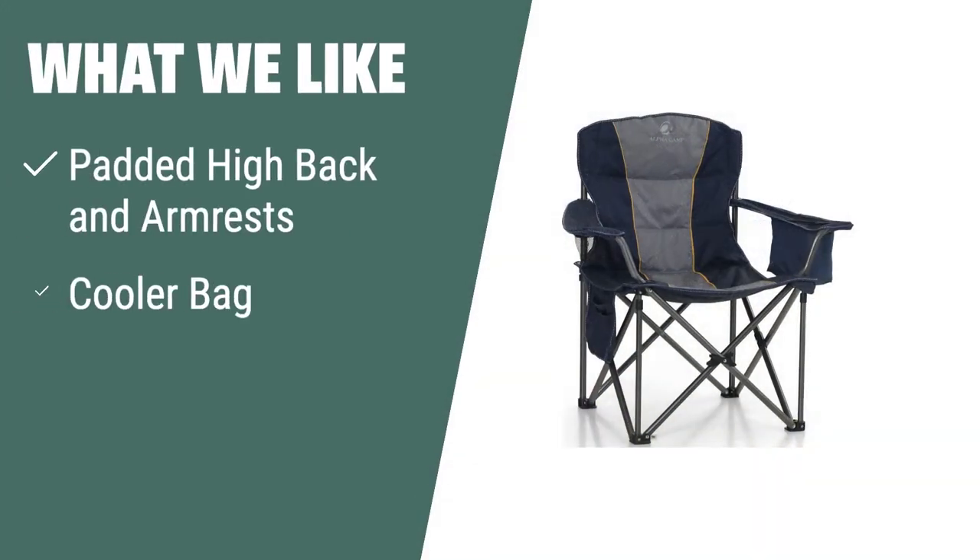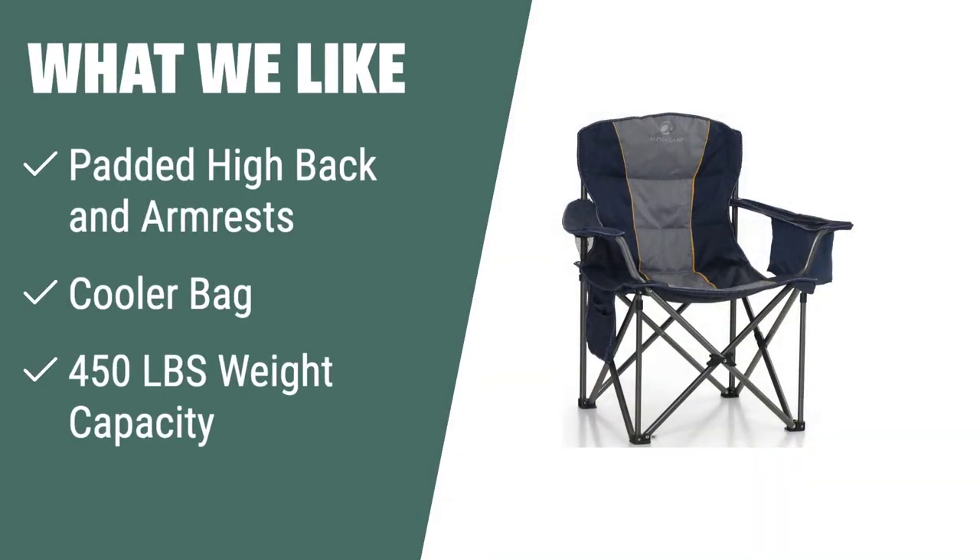What we like: For those in need of a durable and comfortable camping chair, the Let's Camp Folding Camping Chair is a great choice. With ergonomic padded high back and armrests, a cooler bag, and a weight capacity of 450 pounds, it's perfect for camping, fishing, picnics, hiking, and other outdoor activities. Its foldable and portable design makes it easy to store and transport.